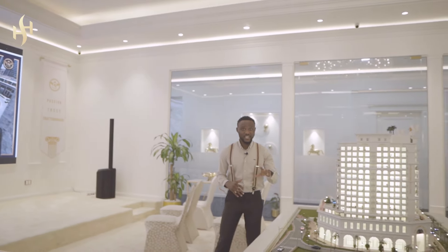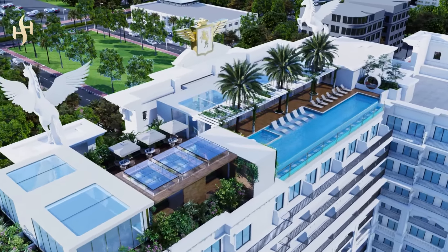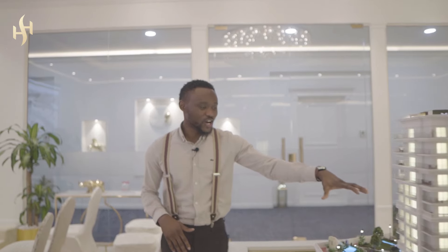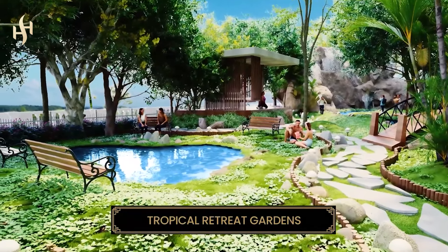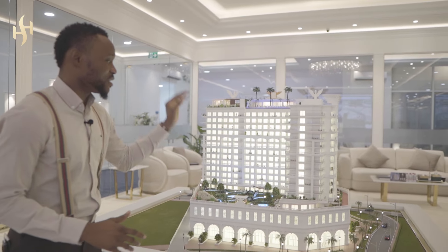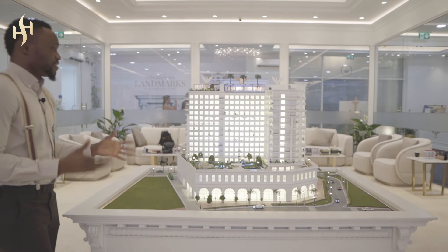This building comes with an infinite pool. It has a spa at the rooftop, a gym at the rooftop, and a garden — I'll call it a forest, literally a forest. There's a pool, a lazy river, a kids' play area, a jogging track, so many amenities you can find here.